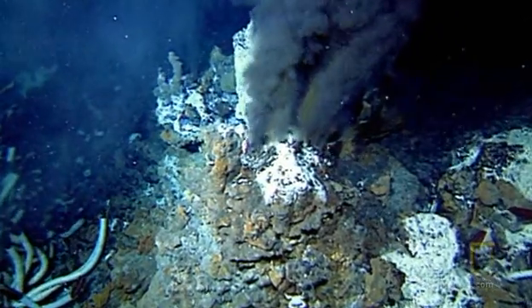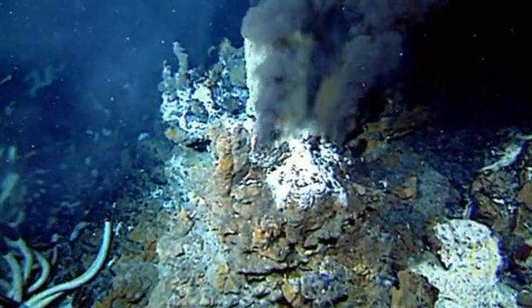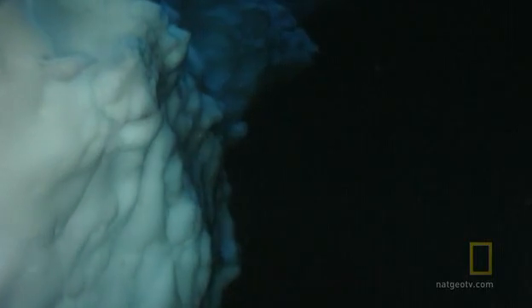Does this mean there's life on Europa? One scientist puts it this way: where there's water there's a very good chance there's life, and on Europa we seem to have both the materials and the water. If we search and find life within the ocean of Europa, that'll be an enormous leap in understanding whether we're alone in the universe, or whether life may be everywhere.